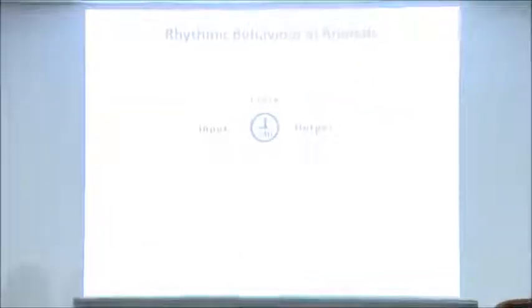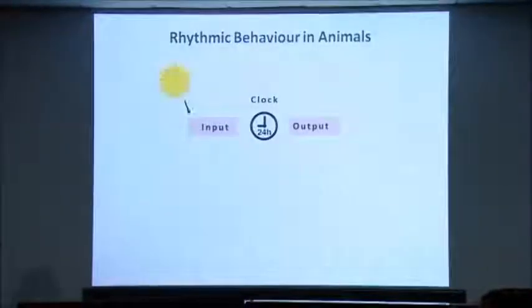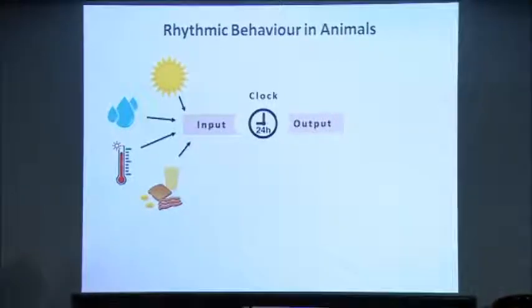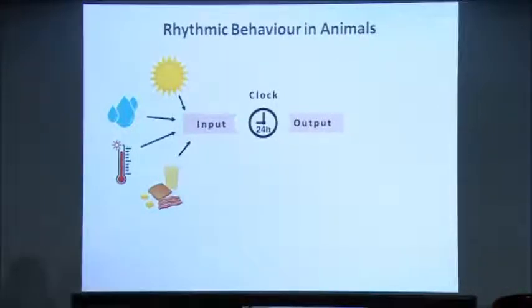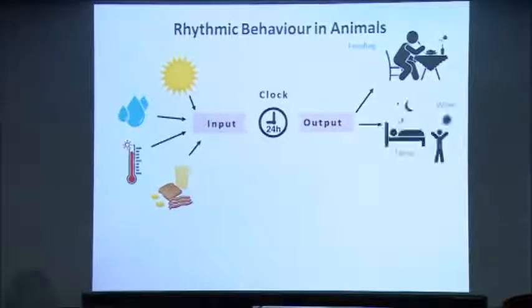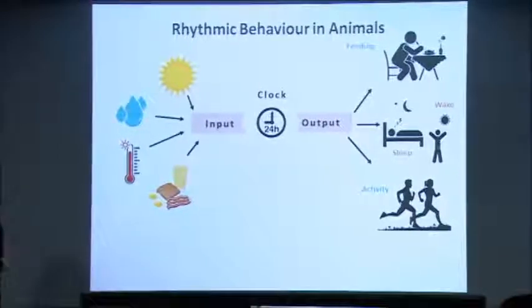You might recall from Professor Sheeba Vasu's talk that there are three components that bring about circadian behavior: the input to the circadian clock in the form of light, temperature, humidity, and even food; the clock itself that comprises the neurons in the brain; and various rhythmic outputs in the form of rhythmic feeding, rhythmic sleep and wake behavior, and many other physiological and metabolic processes.